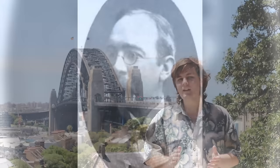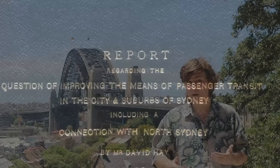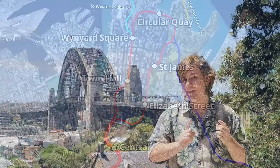It all starts with David Hay of the British engineering firm Mott & Hay. Okay, I know no one, at least in Australia, has ever heard of this guy — because I'm a nerd for this stuff and I never heard of him before I started researching my Eastern Suburbs Railway video. But he did write a report in 1912 that put forth the first metro-style proposal for Sydney. Part of his proposal was for the City Circle, which while based on the 1909 Royal Commission's proposal, stopped at Central, Town Hall, Wynyard Square — he instead proposed stops at Goulburn Street and Town Hall.